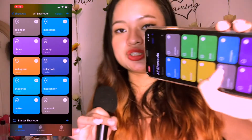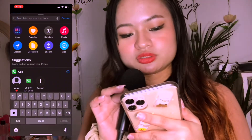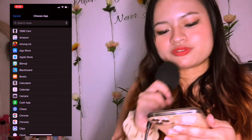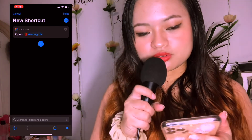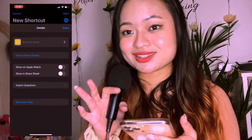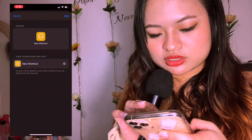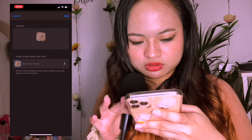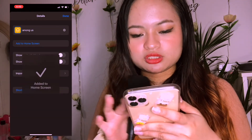Over here you're gonna see all the apps that I've already customized. Press the plus button, Add Action, search Open App, press Choose — for example you wanna change the icon of Among Us. Then press the three dots on the upper right, and for the shortcut name just put 'Among Us.' Add to Home Screen, press the little icon, choose photo, and make sure you change the shortcut name to 'Among Us.' Press Add, press Done, press Done again and it should show up right there.